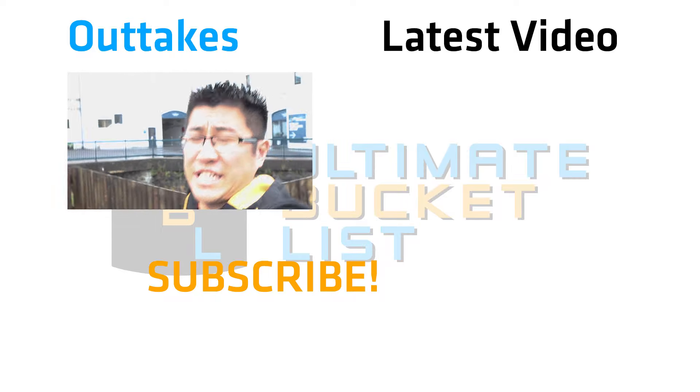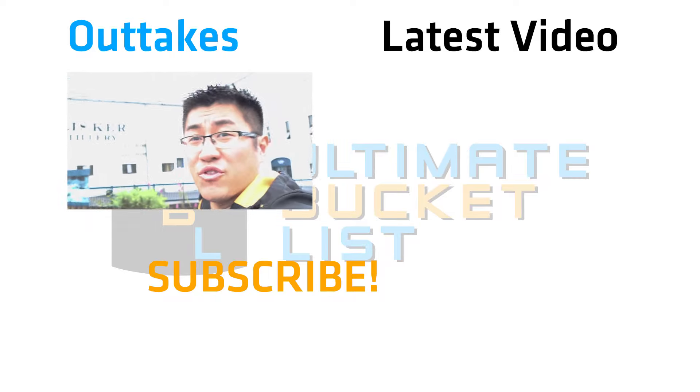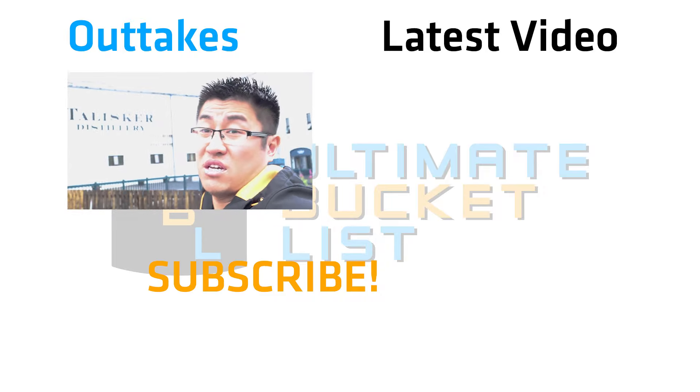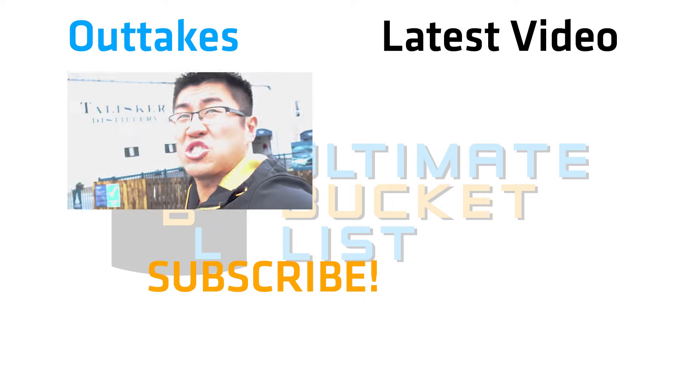As you can tell, it's chucking it down here today. It's not great weather, so I'm here at the Talisker Distillery instead — something to do when it's chucking it down like this.